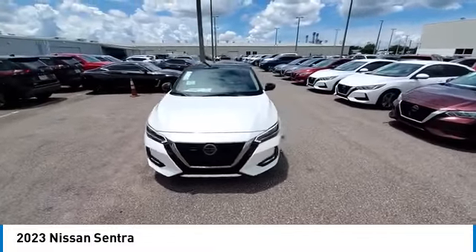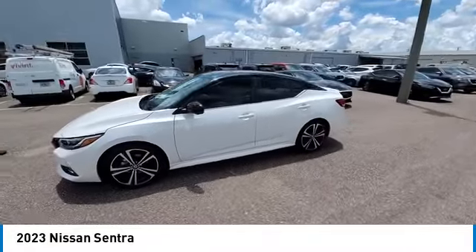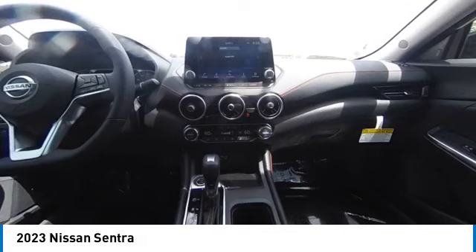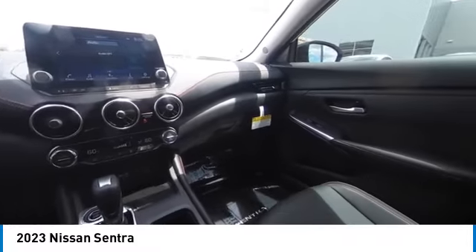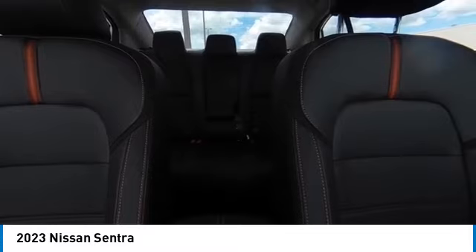Here are some of this vehicle's great options: electronic stability control, heated mirrors, alloy wheels, rear spoiler, brake assist, traction control, remote keyless entry, fog lights, four-wheel disc brakes, and integrated turn signal mirrors.